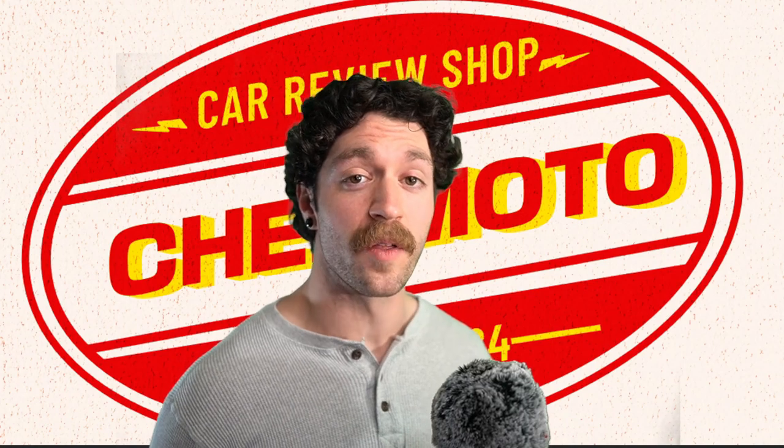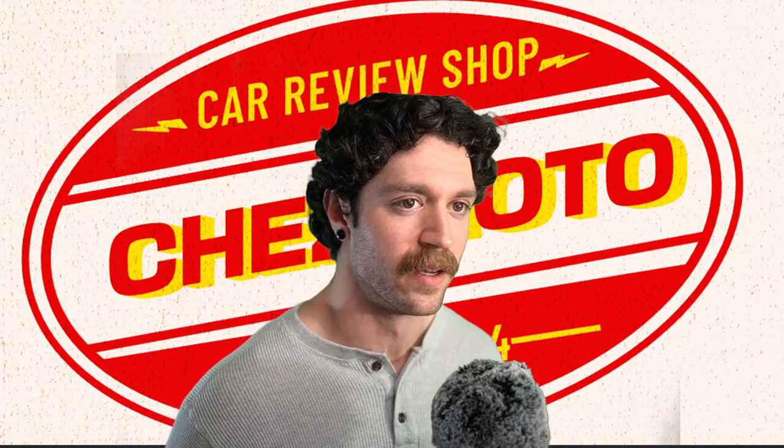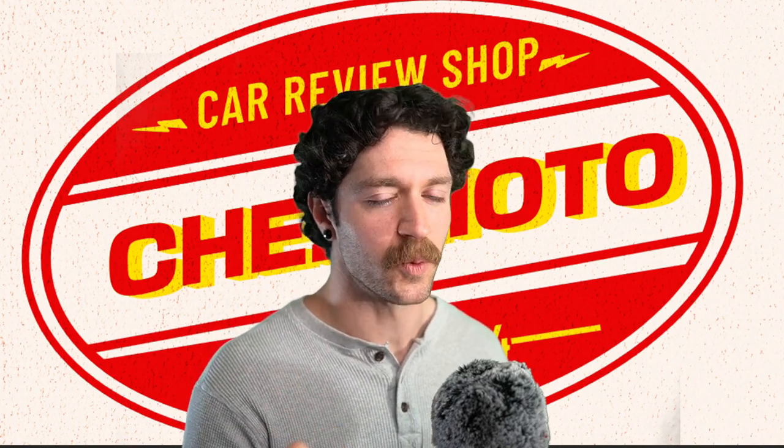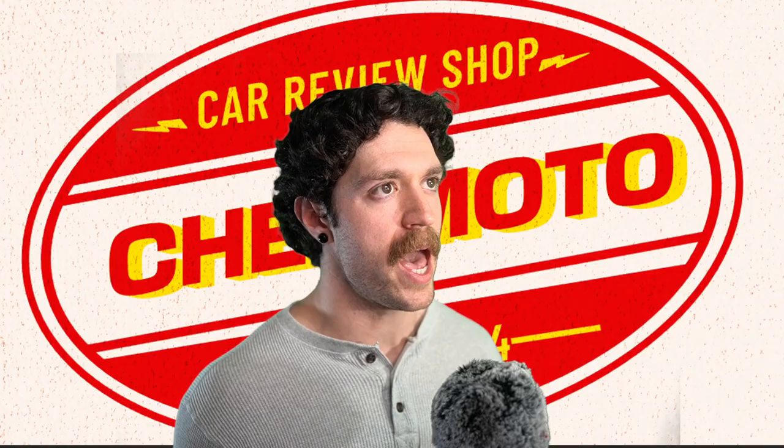We're moving on to a car that really doesn't need an introduction because the SRT-8 speaks for itself. But we're not going to talk about the SRT-8 yet because we've got to go back to the beginning of the Dodge Magnum.